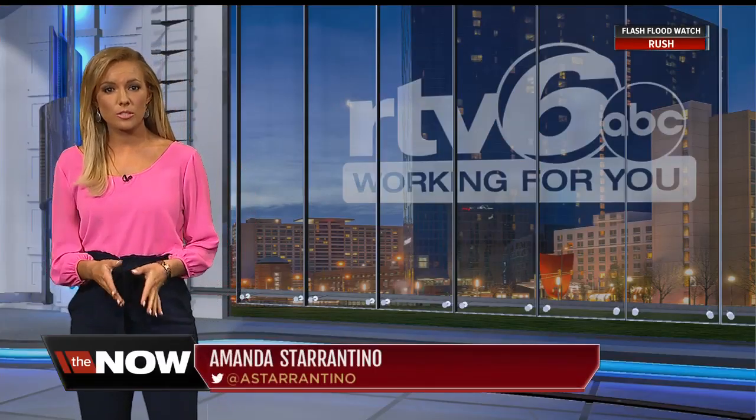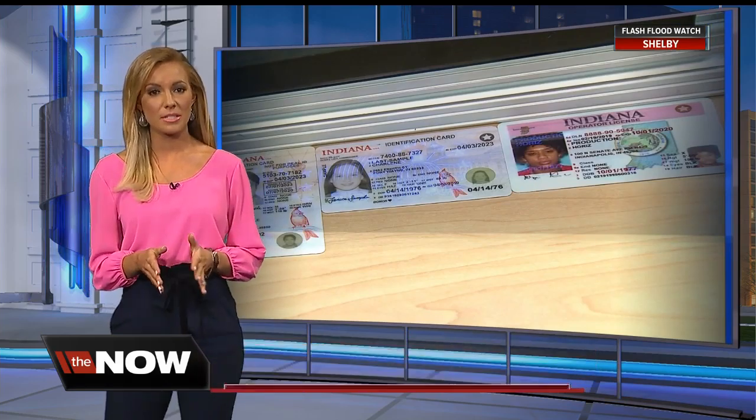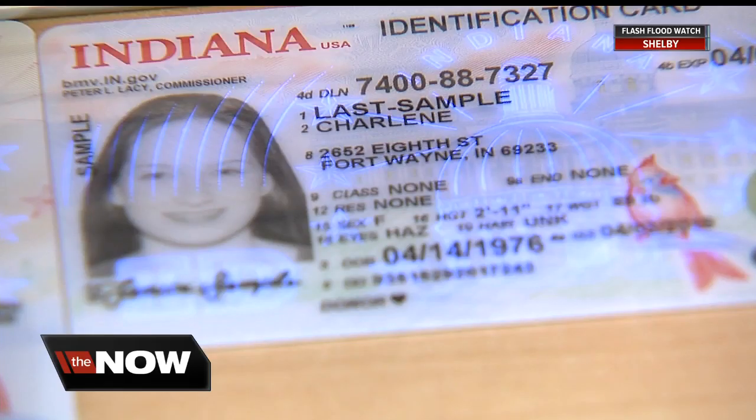Thanks, Kevin. This evening, our first up close look at the new Indiana driver's licenses and ID cards, and there are going to be some major changes. First, anyone 21 and older will have a horizontal driver's license while anyone under 21 will have a vertical card.